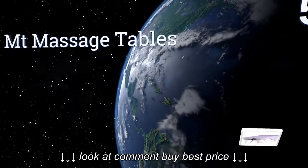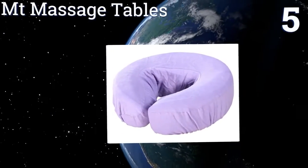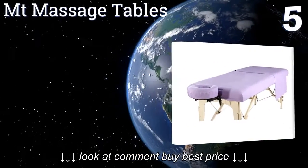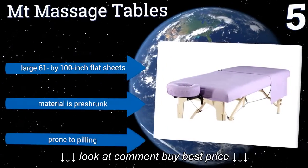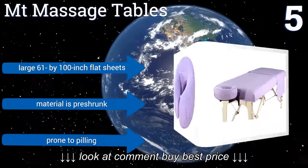At number 5, the fabric used to create the Mount massage tables is 100% natural. These quality cotton sheets are made by hand and carefully inspected before shipment, so you can rest assured that you will receive linens ready for immediate use. They come in large 61 by 100 inch flat sheets, and the material is pre-shrunk, but they are prone to pilling.